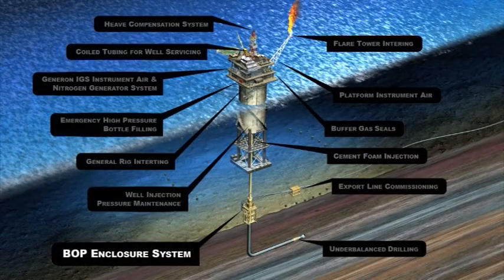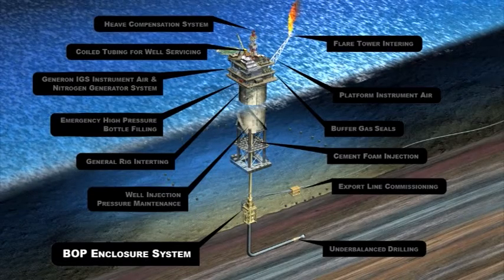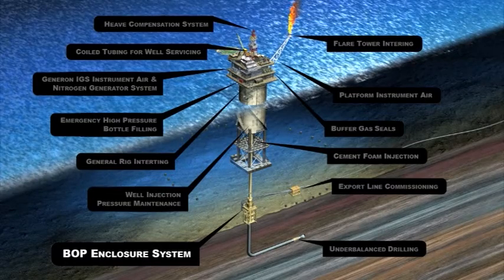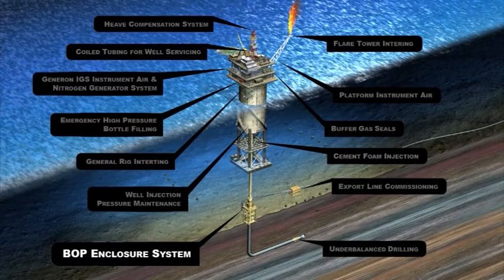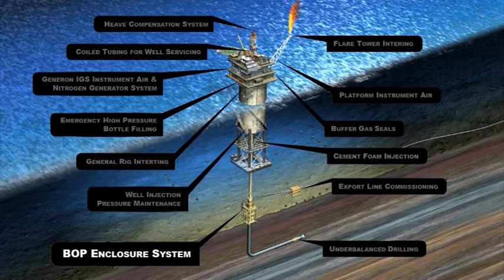BOP Closure System: Sub-C BOPs require the use of high-pressure gas. Nitrogen is utilized on closure systems pressurized to 9,000 PSI. Using nitrogen eliminates the safety concerns inherent with the use of compressed air.